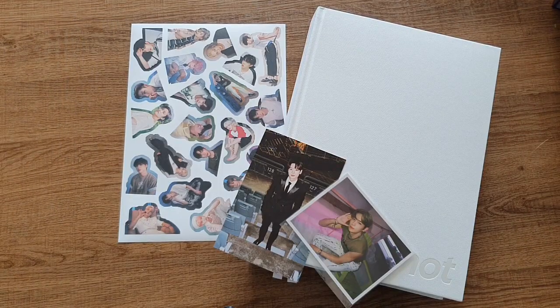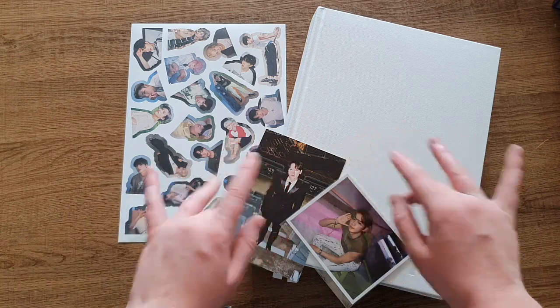All right, that's everything, that's the whole photobook. I hope you guys liked the video, and if you did, please give it a big thumbs up and subscribe to my channel for more content coming your way. Hopefully I'll see you in the next video. Bye-ya!